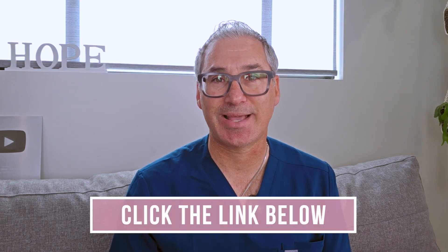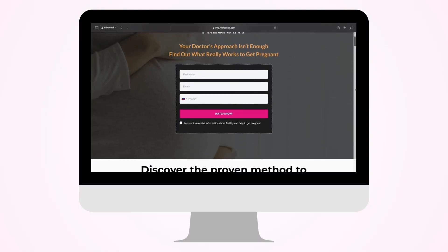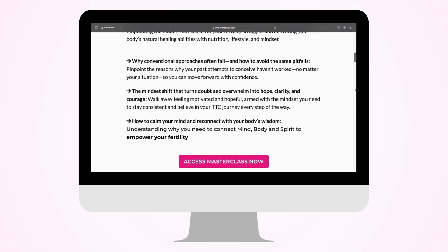I also want to share a free training that I created for all of you. The link to my free masterclass is in the description below — it's the proven five-step system to transform your fertility and reignite hope to get pregnant. Let's uncover what might be happening in your immune system together.